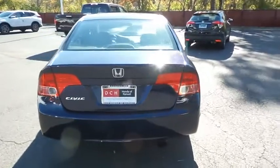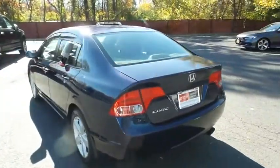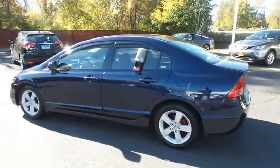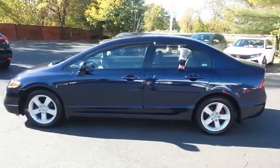This Civic EXL has just arrived at Honda of Nanuet. It has 162,000 miles. It's gone through a multi-point inspection and it comes with the Carfax Vehicle History Report.